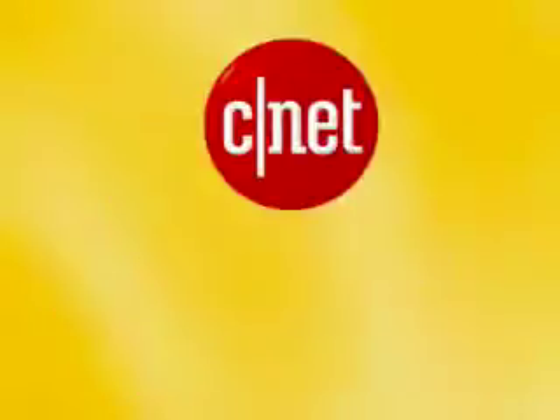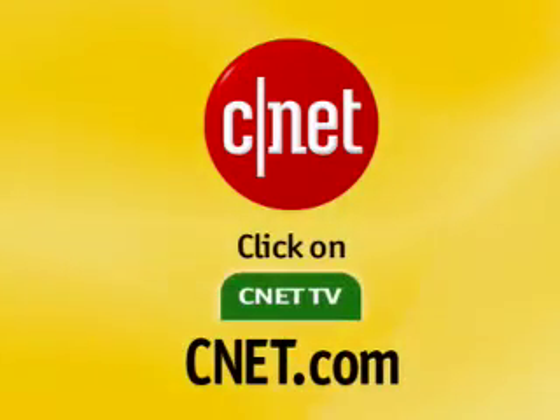That's it for this quick tip. I'm Tom Merritt for CNET.com. For more video like this, go to CNET.com and click on CNET TV.